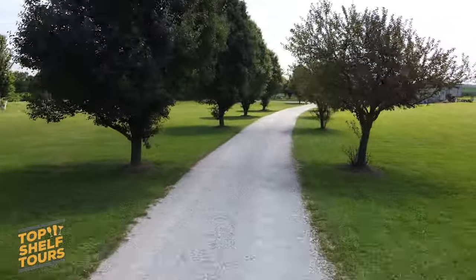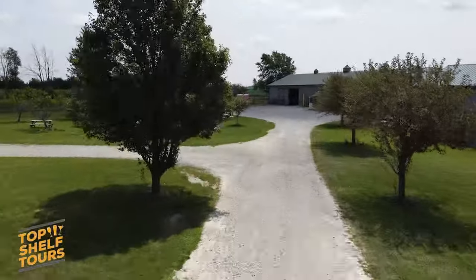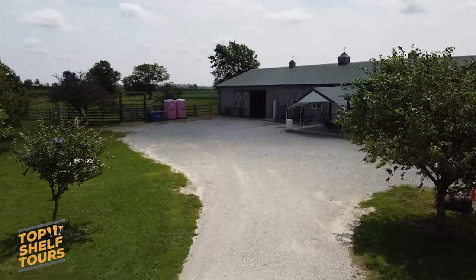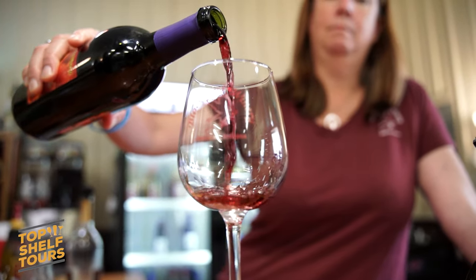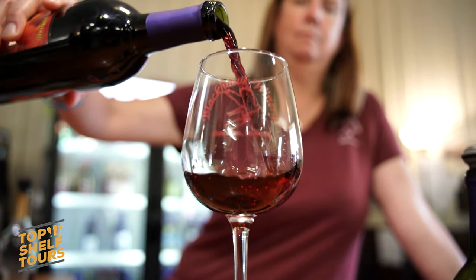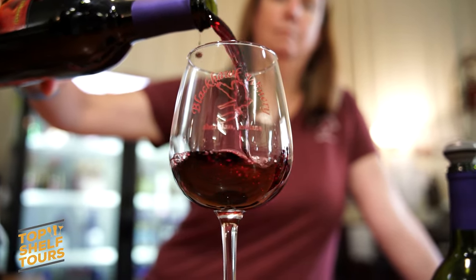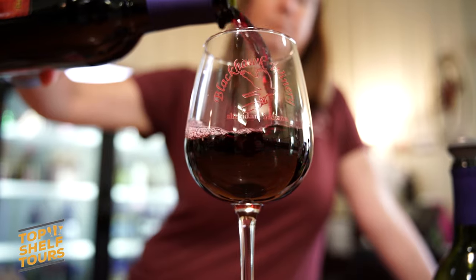We can definitely do tours of our production space, and you can wander out to any of the vineyards we have. Some are closer and easier to walk to and take pictures in, others are a little more of a hike, but just as beautiful to visit. Everybody's welcome to wander the property, explore the vineyards, and say hi to the horses. We love to have people come out and enjoy our wonderful winery, find your new favorite wine — we think wine is to be enjoyed, period. That's the Black Hawk Winery.